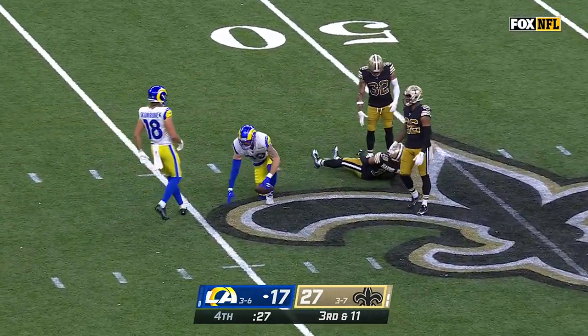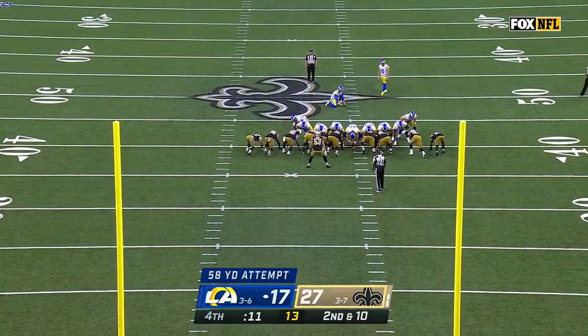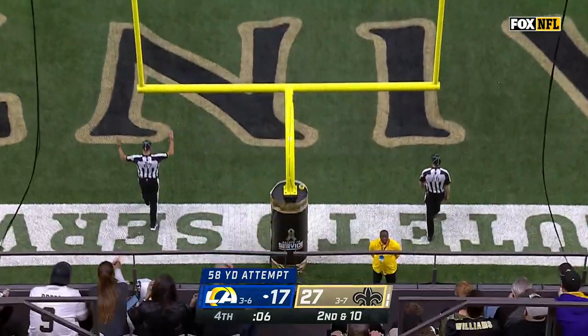Nice catch down at the 45 — Tyler Higby. So that's why you go for the field goal right now instead of going for the touchdown. Gaines' career long is 58, and this from 58 is good.